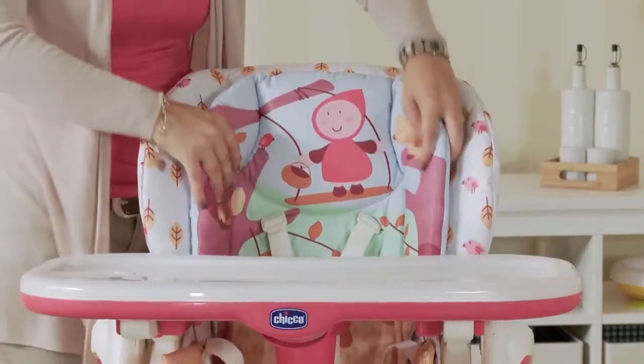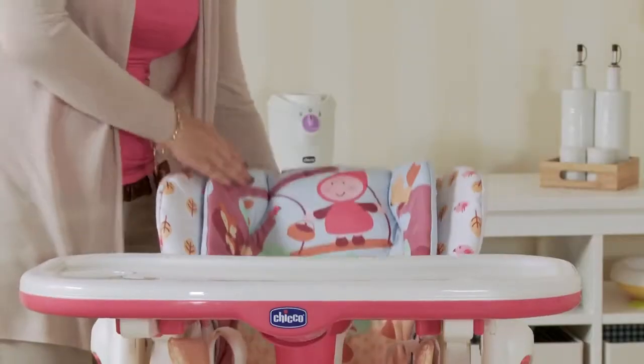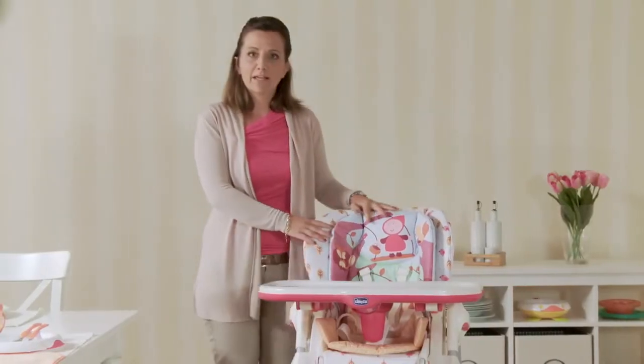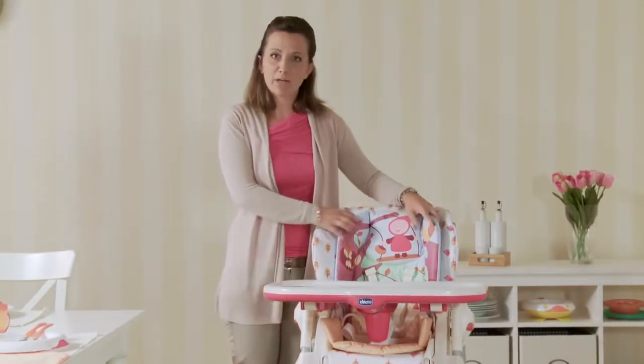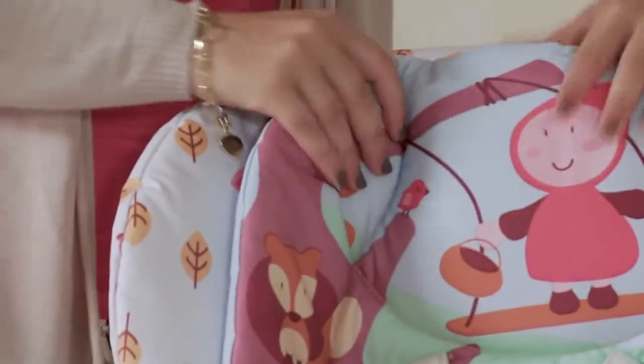The seat is wide and comfortable, and the backrest can be reclined to three different positions, providing the utmost comfort for children of all ages. When set up as a highchair, Poli is double padded to ensure the greatest amount of comfort for even the youngest children.